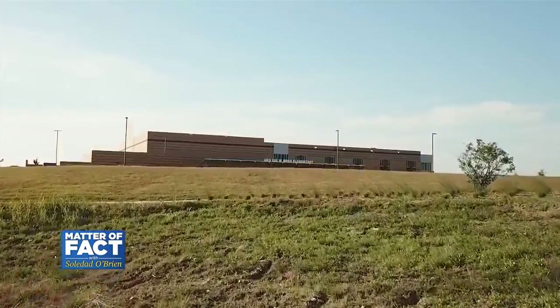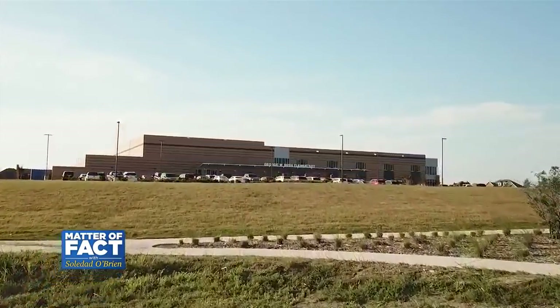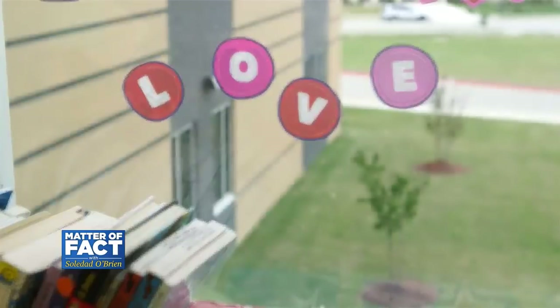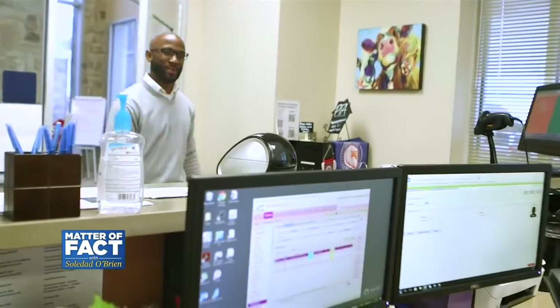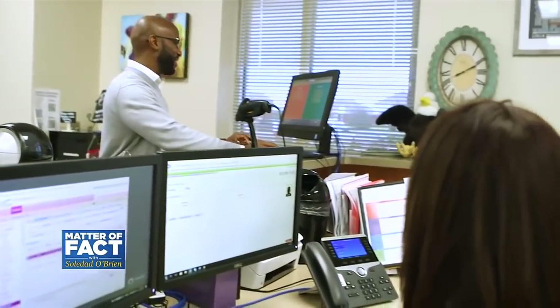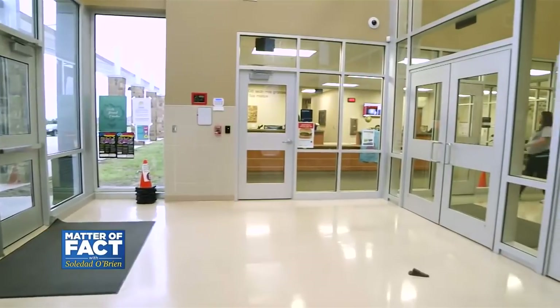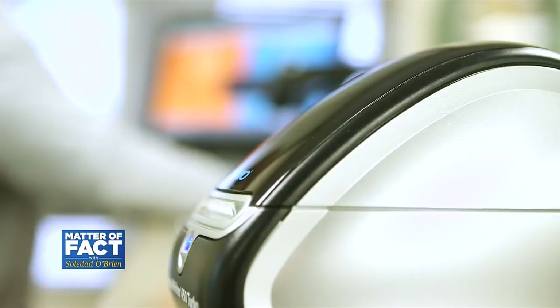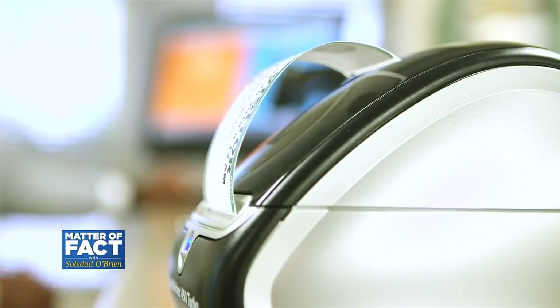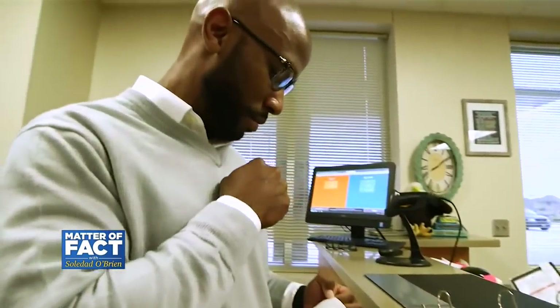Protection is part of why the school was built on a hill with minimal landscaping, so those inside can see who's approaching from the outside. There's only one entry for guests, who have to go through three doors as well as a vestibule and the front office before gaining access to the main campus. Their IDs are scanned, and each visit requires a sign-in.